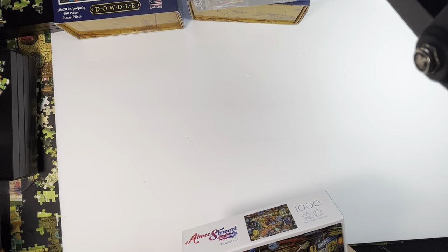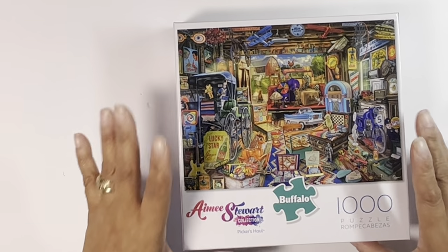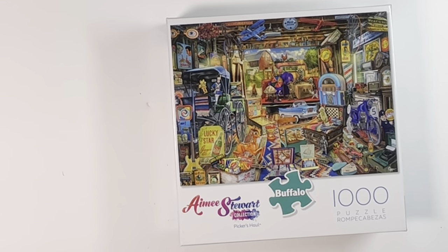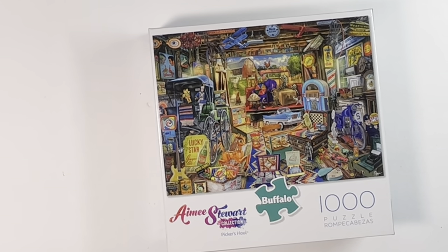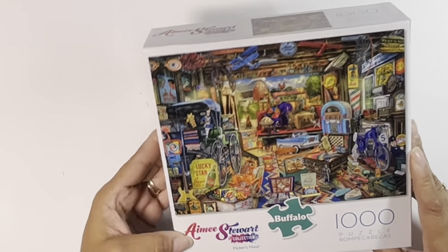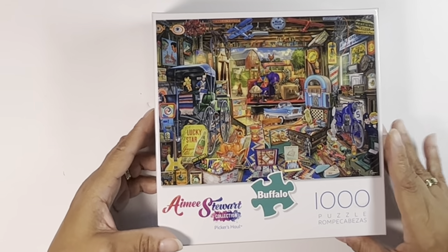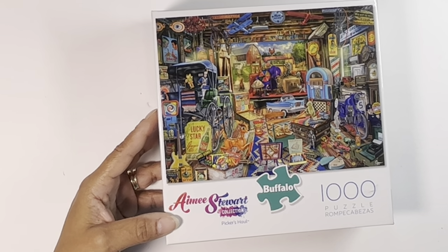There are two more to go. Amy Stewart is an artist that I love. I won't take the time to pull out all of my Amy Stewart puzzles, but I have a lot of them — maybe a dozen or a little more than that. They're all collage-type puzzles, very complicated, just like the one I'm working on underneath this white foam board. I just got this one simply because it's another Amy Stewart puzzle, and don't think it's going to be my last because it definitely won't be. It's called Pickers Hall — another thousand-piece puzzle, and this is by Buffalo, which also makes those marine puzzles. I love Buffalo puzzles. It's one of my top three favorites: Ravensburger, White Mountain, and Buffalo.